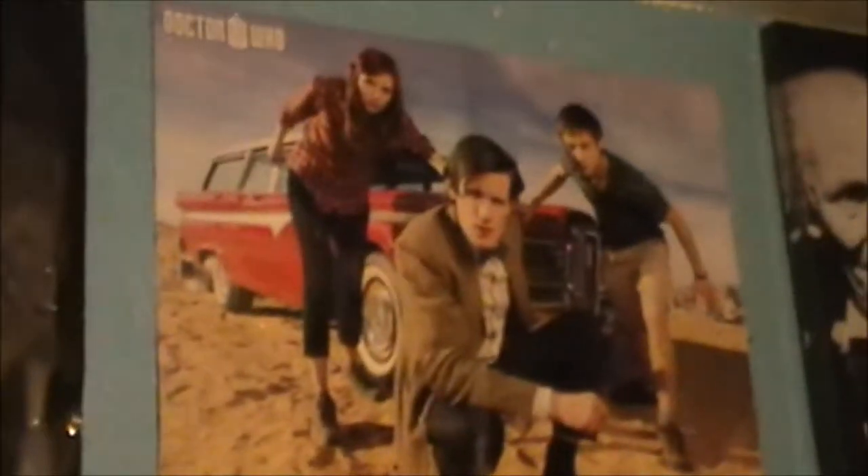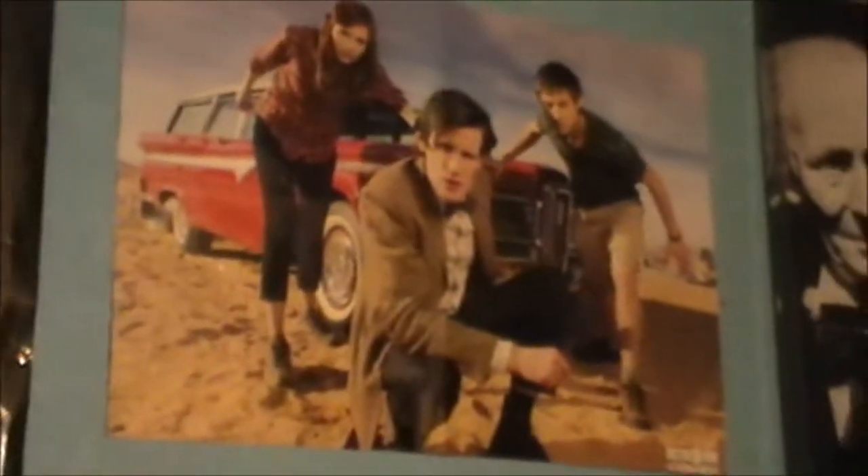And then we've just got posters — that Series 6 Utah poster will be coming down, something else is going there, that's just temporary. Over here I've got the first ten doctors canvas. Then I've got a few Star Wars figures pinned up there. Over here I've got my massive Weeping Angels poster.